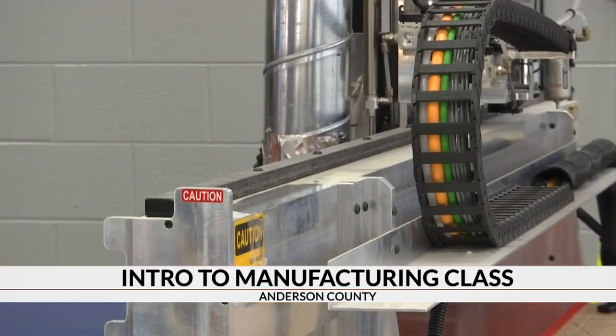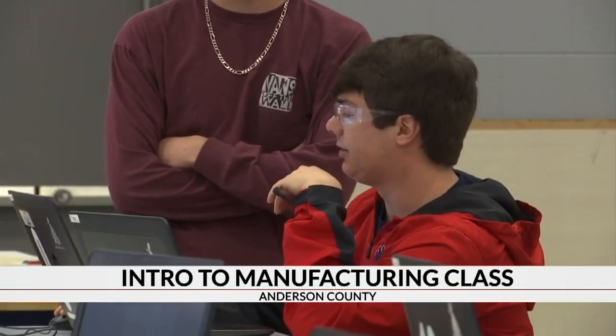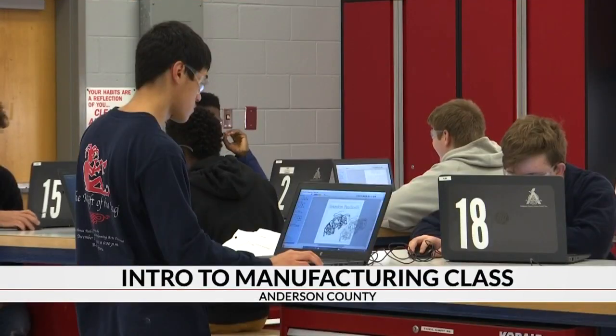About 35 percent of our class we know will go into the workforce. Why not make sure that they go in with skills that one will give them higher-paying jobs, but two allow them to move up the charts quickly.